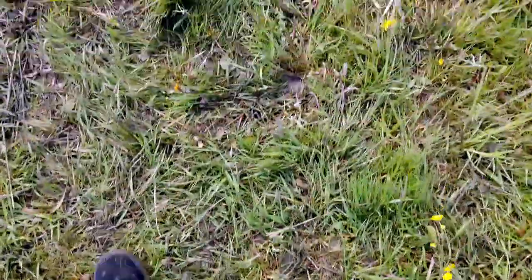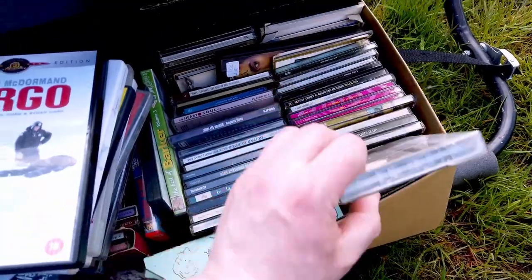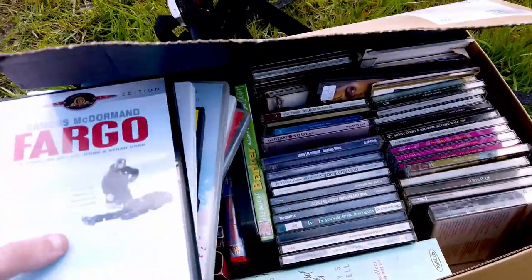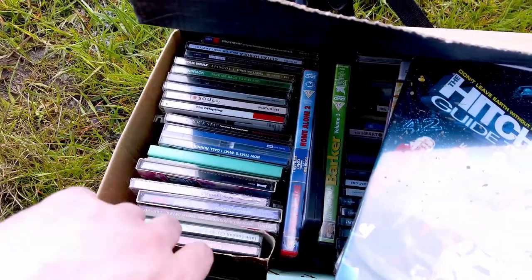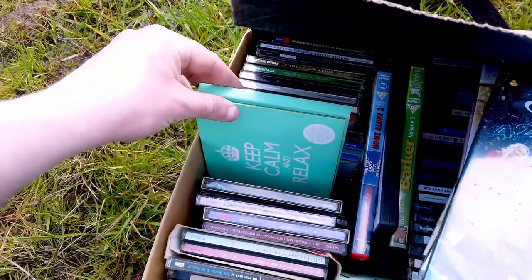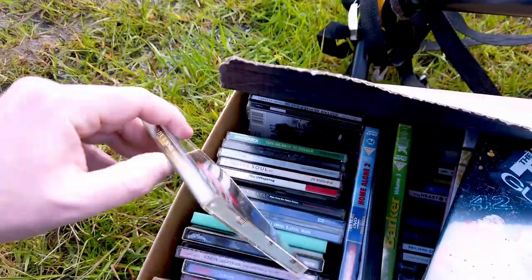Next up I decided to go to a car boot sale and it was absolutely ridiculous and muddy. I could not believe how bad the field was — I actually had to throw away the shoes I was wearing because they were completely wrecked. I didn't find all that much; there wasn't a lot of people there because it had been raining, and overall it wasn't really worth the visit.